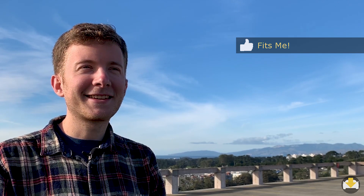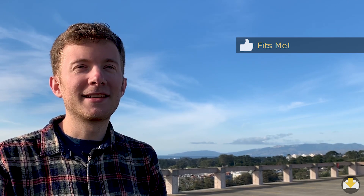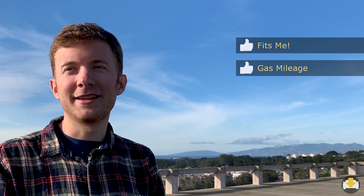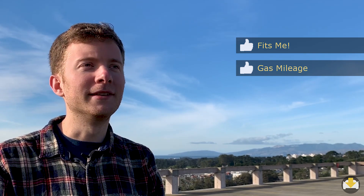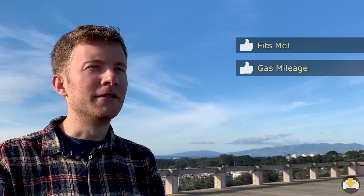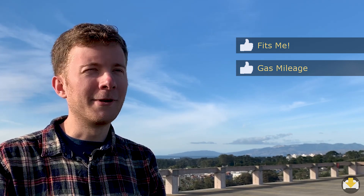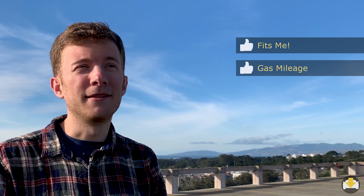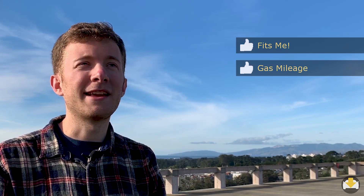My second like with the car is just the gas mileage. I commute so much and even when I'm not driving conservatively, which is often, I'm still getting in the 40 miles per gallon range. And if I'm being really careful, I can get it up into the 50s. That really saves me a lot of money.